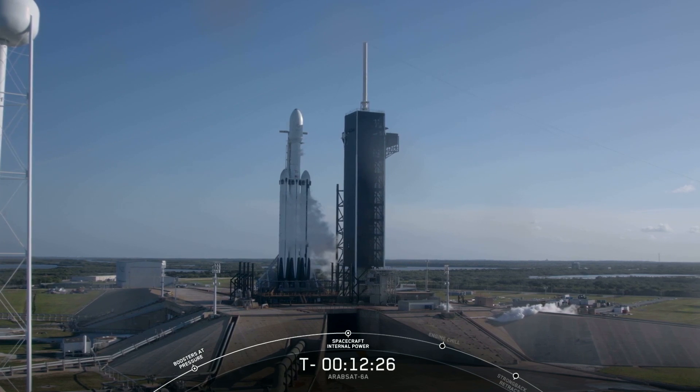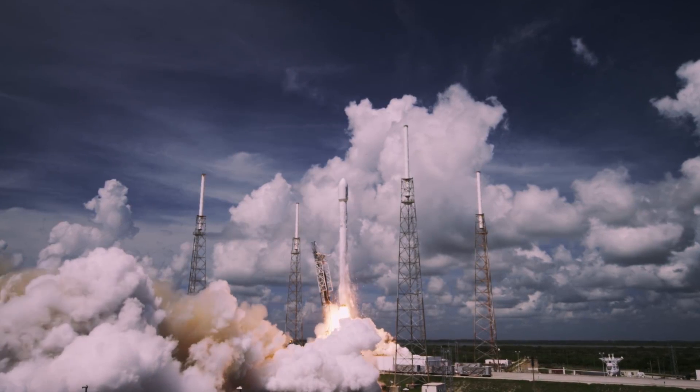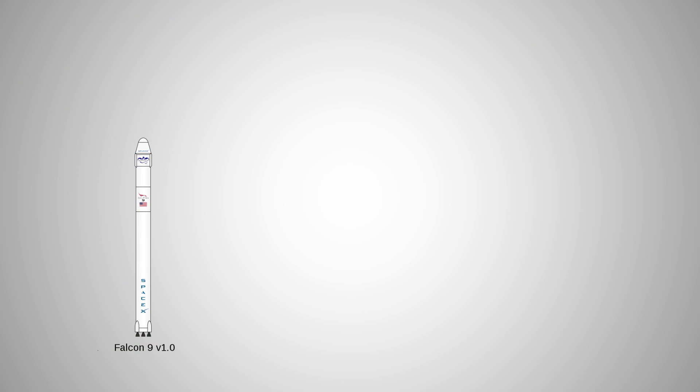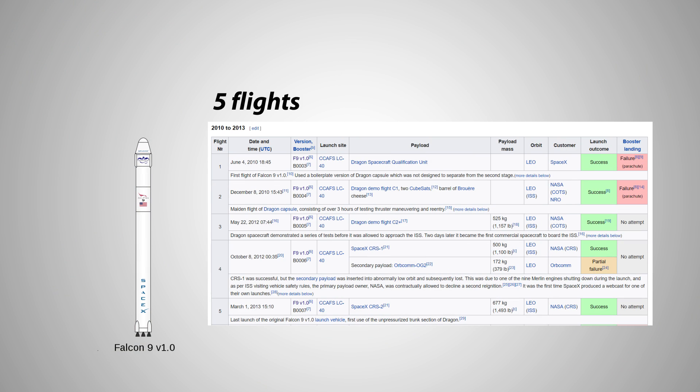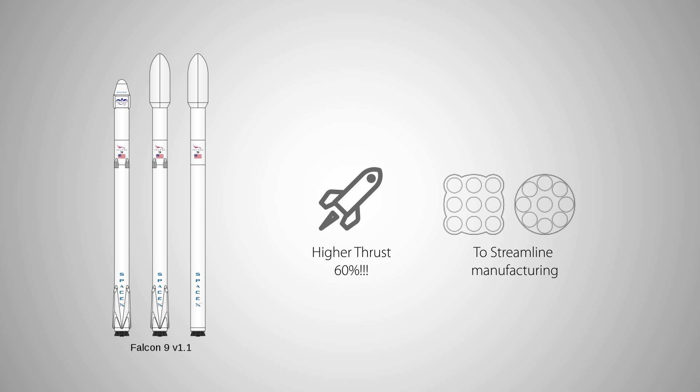SpaceX has a great way of improving its rockets over the years, and Falcon 9, the older brother of Falcon Heavy, is a great example of that. The first version of Falcon 9, version 1.0, has only flown 5 times. Its payloads were all less than a thousand kilograms, and its orbit was limited to low Earth orbit. Version 1.1 was a significant upgrade to version 1.0, increasing its thrust by 60% and changing the engine configuration as well.